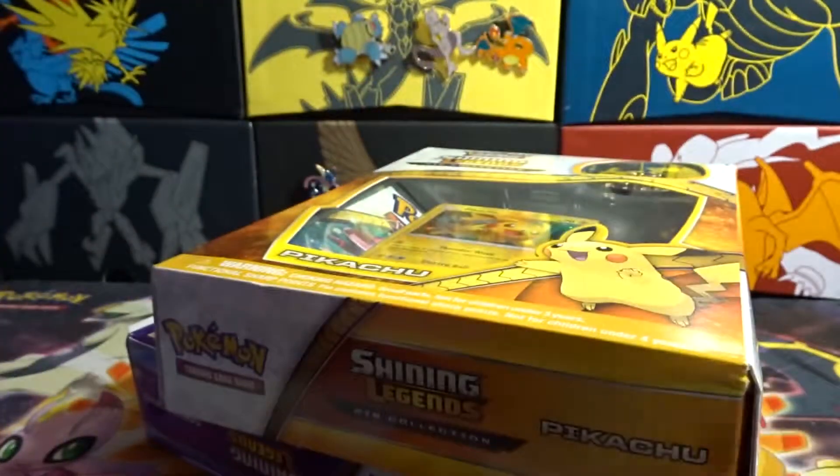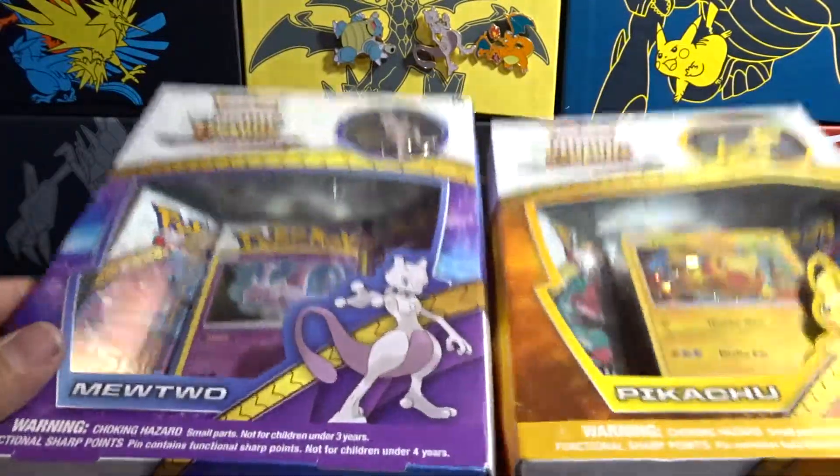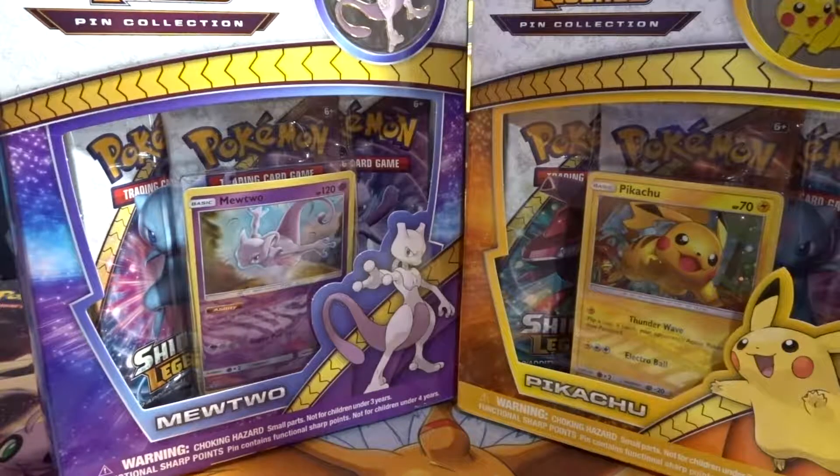Double pack. Unfortunately I thought there was going to be different ones — Pikachu, Mewtwo and some other two. But that's alright. We got two packs, two boxes, Shining Legends.